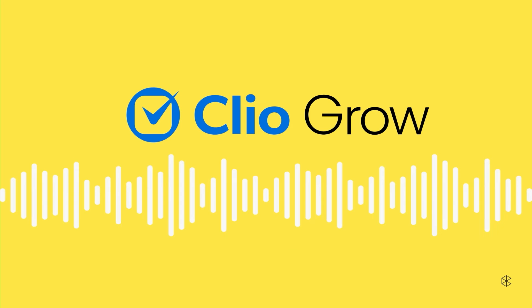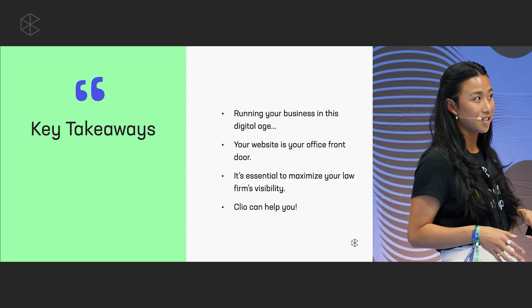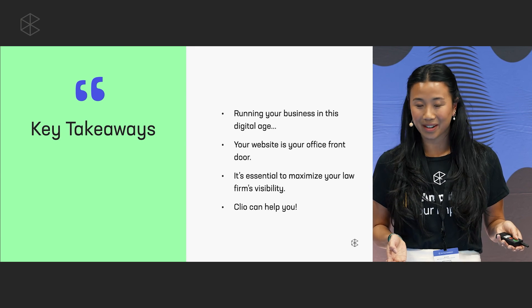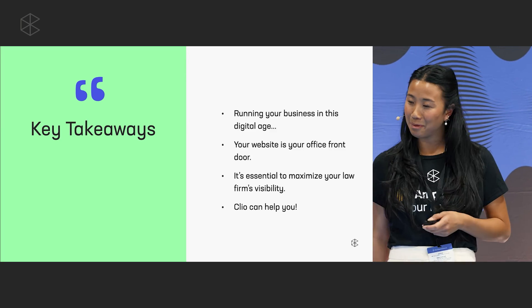We just created a website — or went through creating a website — in under 15 minutes. The key takeaways are: running your business in this digital age, your website is the new front door; maximizing your firm's visibility is essential; and Clio can help you. Thank you.